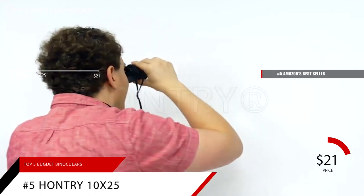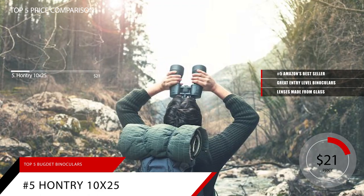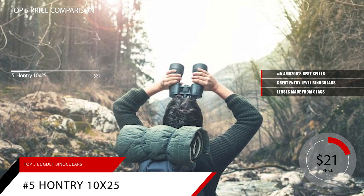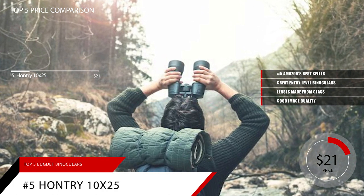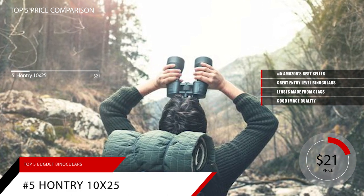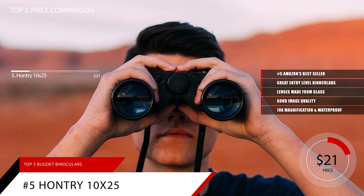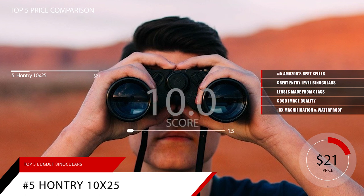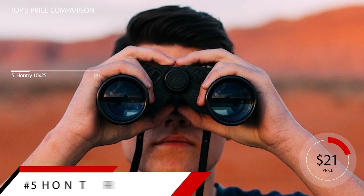The Hauntree 10x25 are great entry-level binoculars. The lenses are made from glass as opposed to the plastic used in many binoculars in this price range. Image quality is good, and magnification power is a respectable 10x for just $21 — this is the best bang for your buck. With 10x magnification, ergonomic design, and waterproofing, the Hauntree gets a rating of 8.9. For more information on these binoculars, check out the link in the description below.